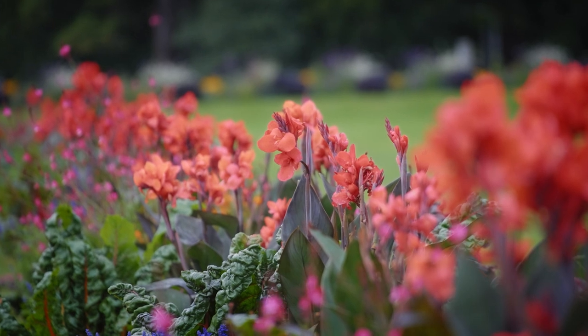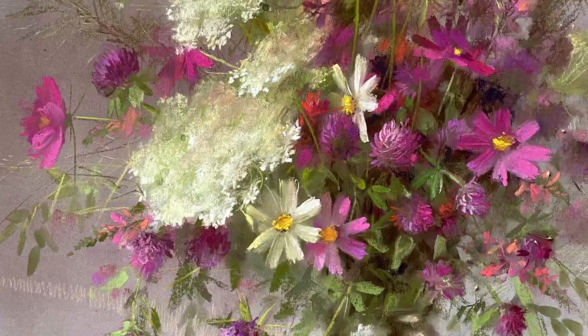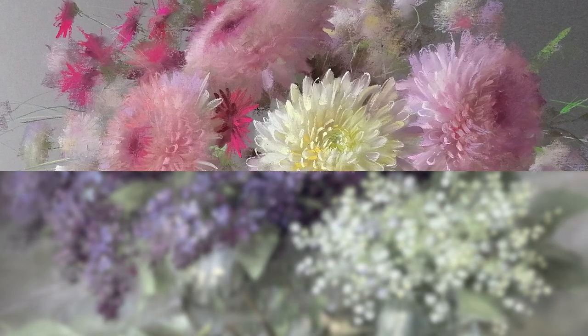One of the key lessons you don't want to miss is how to transfer what you see in nature right onto your canvas without stripping away its true essence. This one lesson will not only separate you from other artists,